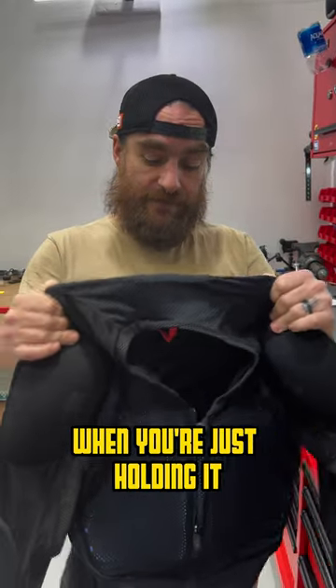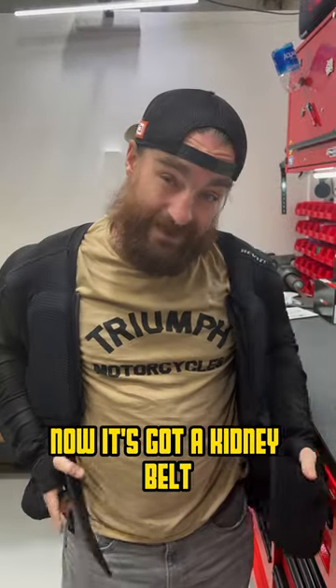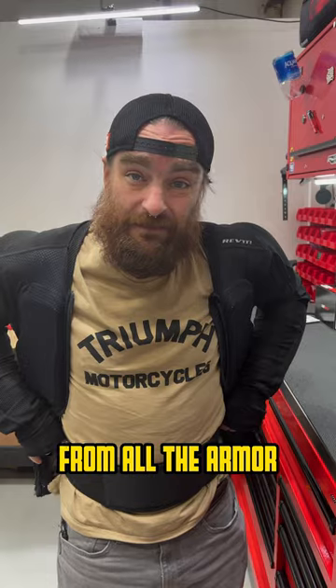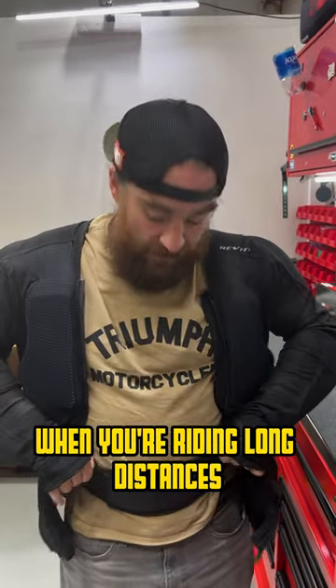It feels pretty heavy in the hand when you're just holding it, but once you put it on, you really can't feel it. Now it's got a kidney belt, which is really helpful for taking the weight off of your body from all the armor, but as an added bonus, it's nice for your lower back when you're riding long distances.